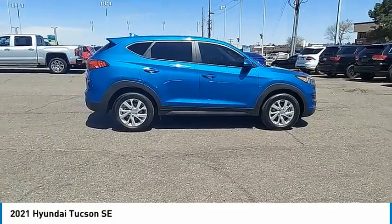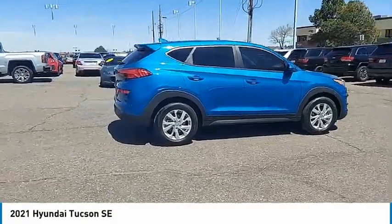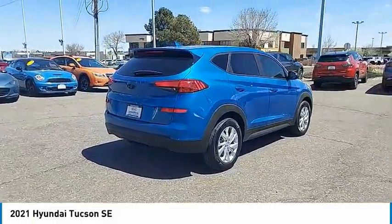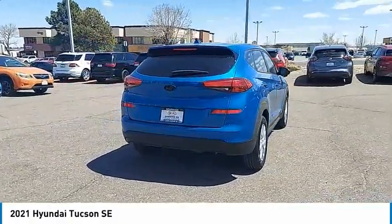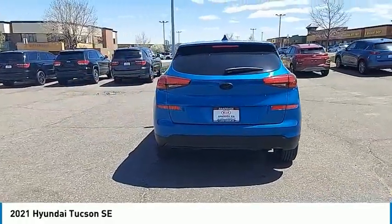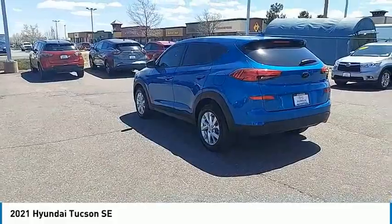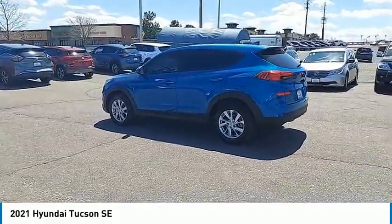Stop by and take a look at the 2021 Hyundai Tucson. The Hyundai Tucson is Hyundai's first CUV to be designed in Europe. Tucson takes the boxy utility vehicle and transforms it with flowing curves, graceful lines, and style to spare — it's the future of the crossover.